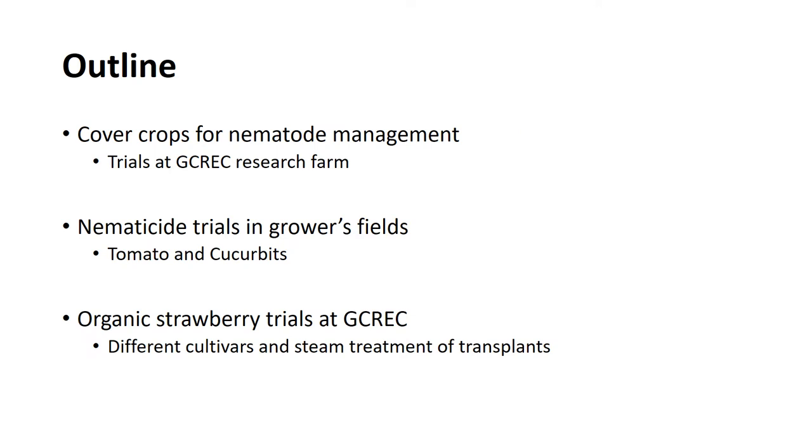A brief outline of my talk: I'll cover research we did here at the GCREC research farm on cover crops. I'll also be talking about some nematocide trials we did in growers' fields on tomato and cucurbits, and then briefly I'll finish with our more recent organic strawberry research here at the Gulf Coast, looking at different cultivars and steam treatment of transplants.